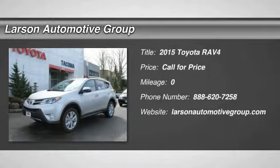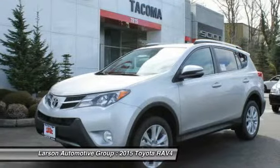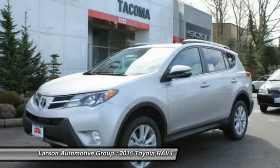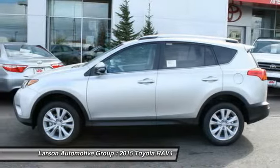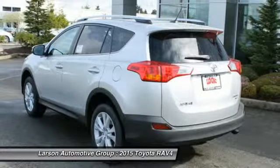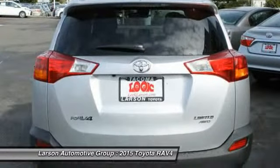The 2015 RAV4. The RAV4 is one of the most fuel-efficient SUVs in its class. Versatile and efficient, RAV4 mixes the comfort and drivability of a sedan with the benefits of an SUV. This highly evolved, well-packaged crossover SUV lets you have it all.